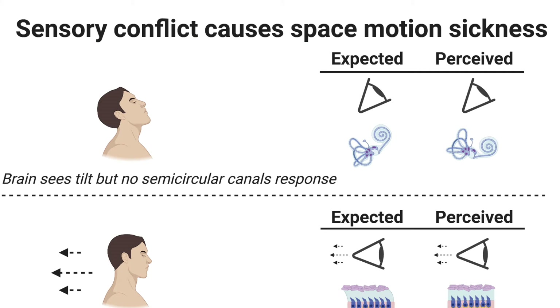However, because we are weightless in space, the sensors in the semicircular canals in our inner ears do not sense that rotation and instead tell our brain that we are not actually tilting our heads.